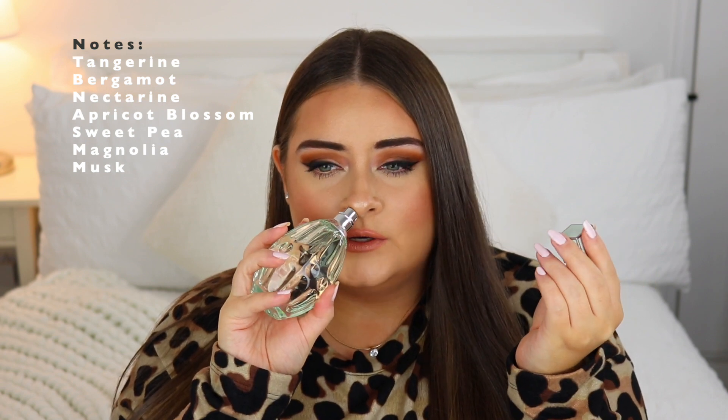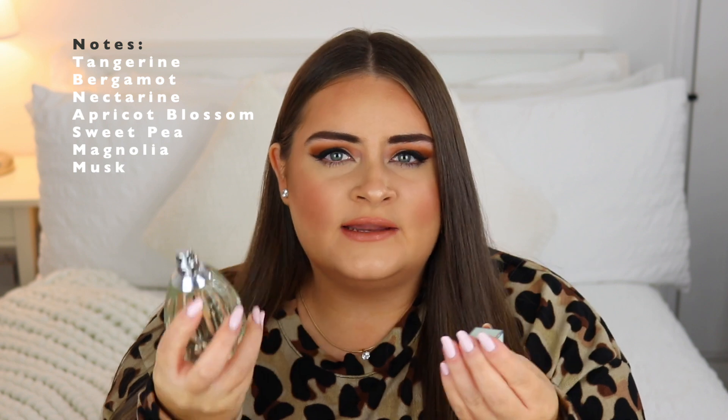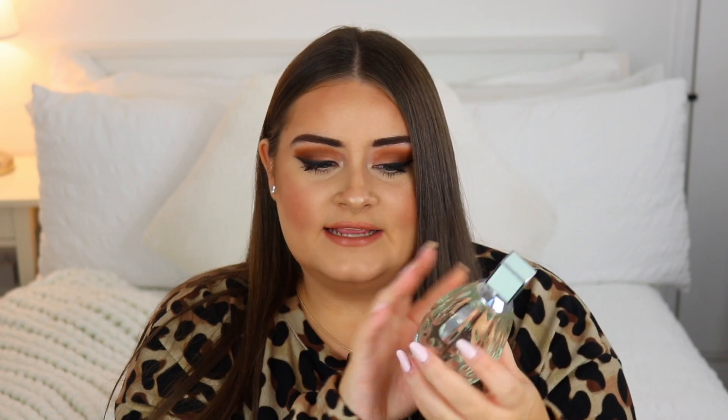It's a really great daytime scent, and it's one I couldn't pinpoint to a specific age group — I think a lot of ages could wear this. It's a really nice fresh scent, nothing too strong. There are hints of fruit, hints of floral, and a little bit of musk. The bottle is gorgeous — the classic Jimmy Choo bottle shape, but in a nice mint green color, which is a bit different from their other pink one.